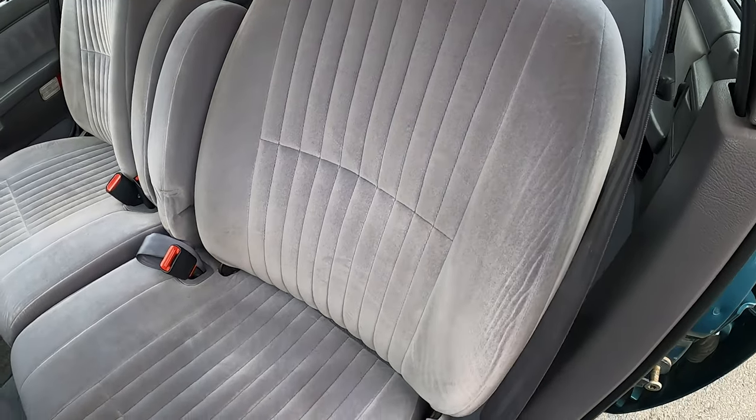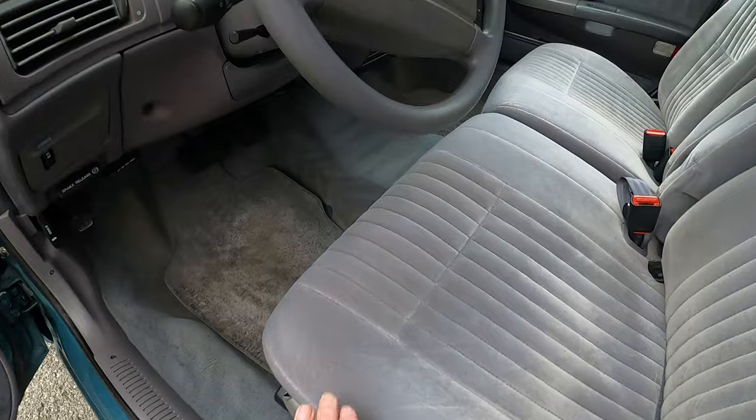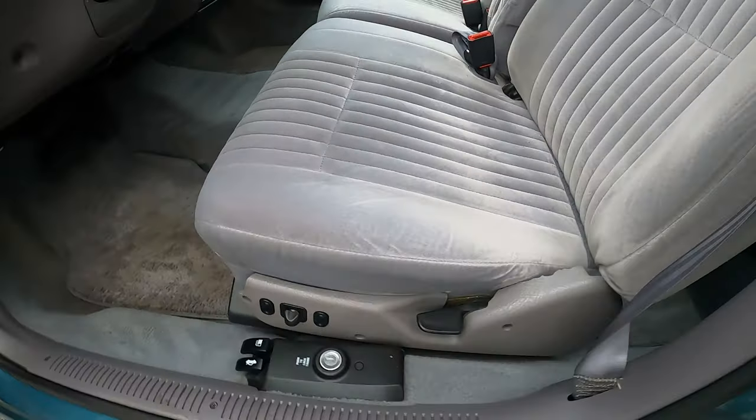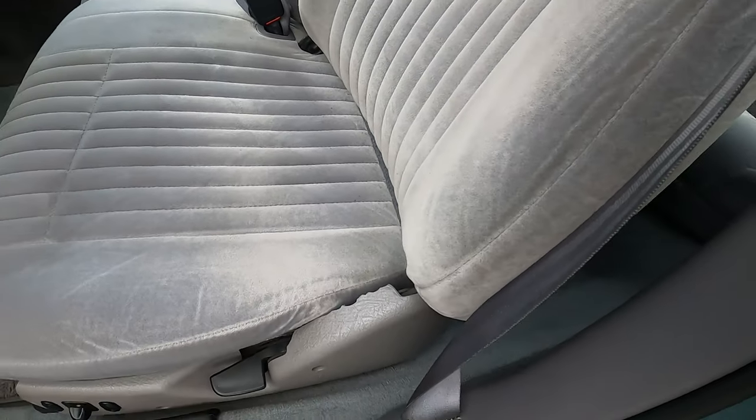Cloth seats, very nice. If you catch them at the right angles, there's some extremely mild discoloration — maybe just needs a shampoo, but I'm being super picky here. There's a little plastic that's kind of broken right here — really minor stuff.